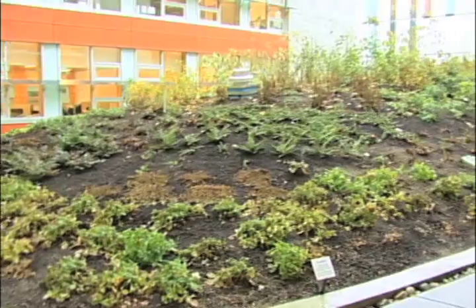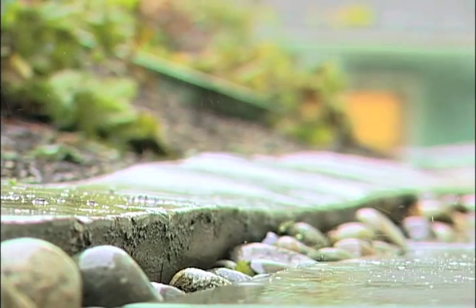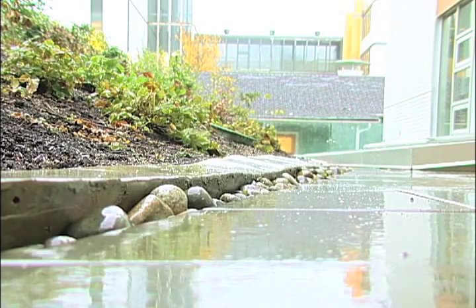And the roof is designed to be its very own self-sustaining ecosystem. The vegetation provides a meadow-like environment, complete with indigenous plants for birds and insects.